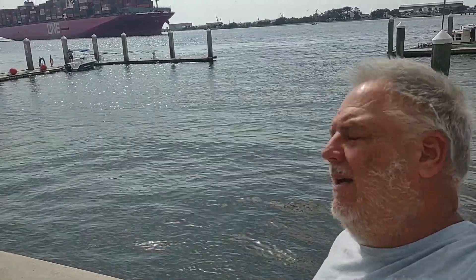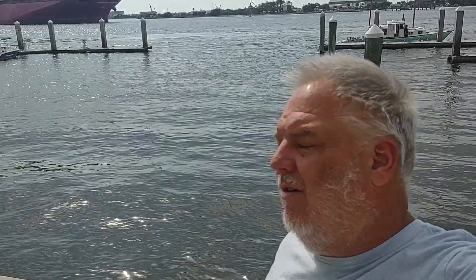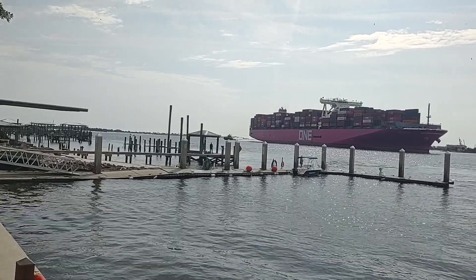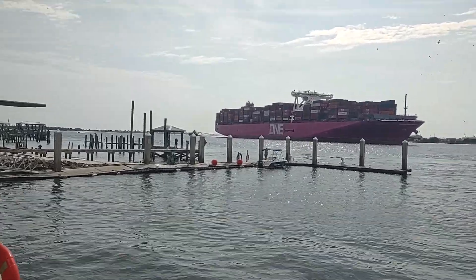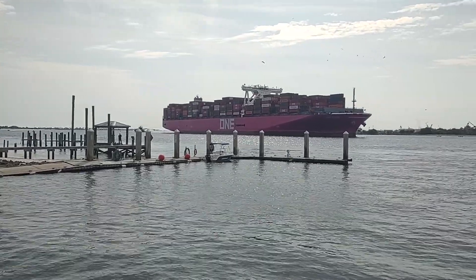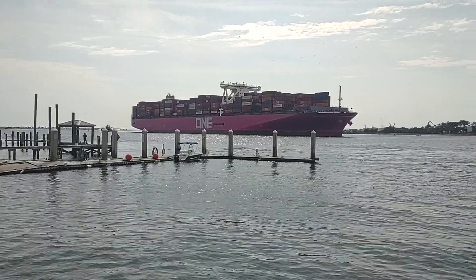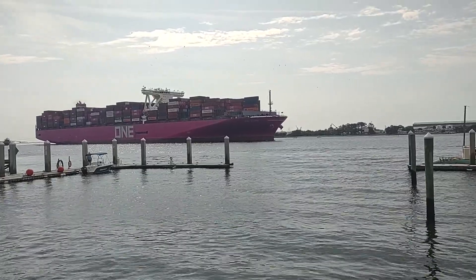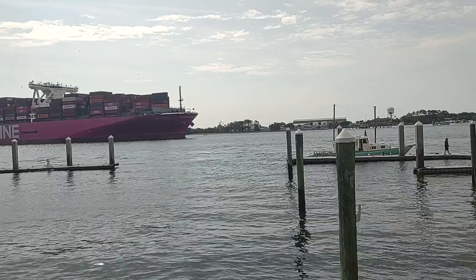This is the biggest one in Jacksonville - the Stork coming in, the biggest ship they've had in Jacksonville. I'm gonna do a video of it. You can see the tug is struggling to make that turn. He is pulling hard - that's a lot. I think this is supposed to be 394.